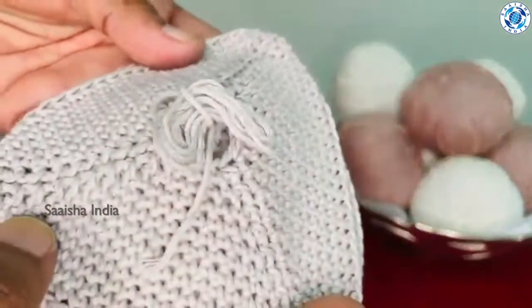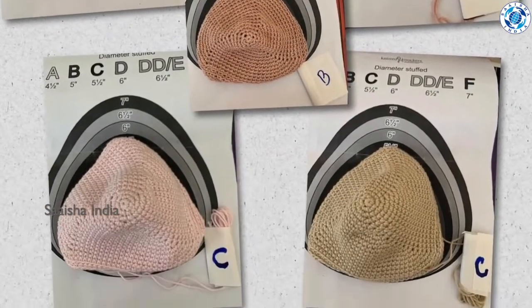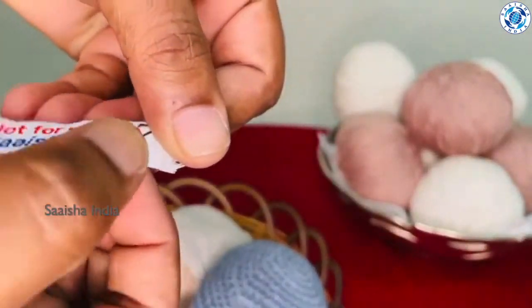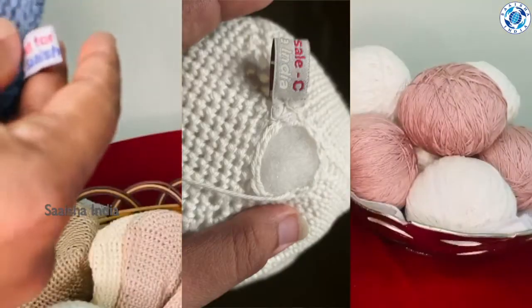Once the knockers are completed, sizing is done and tagging is done with the labels of Saisha India — marked 'not for sale' along with the size of the knockers. These tags are stitched into every knocker.